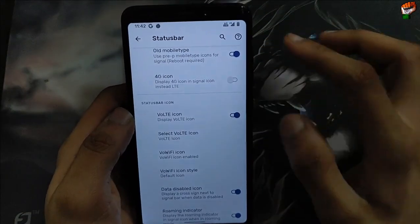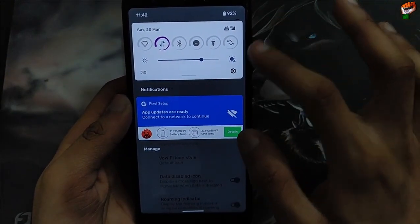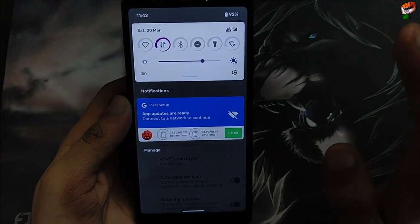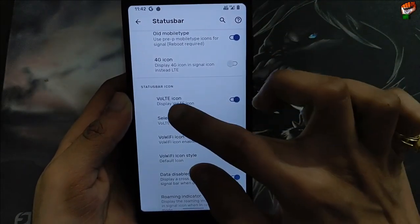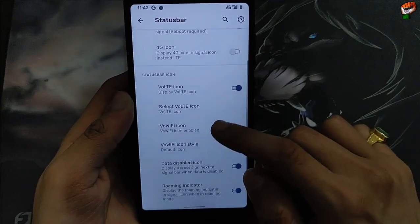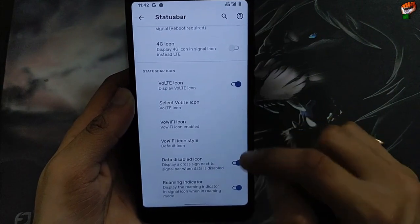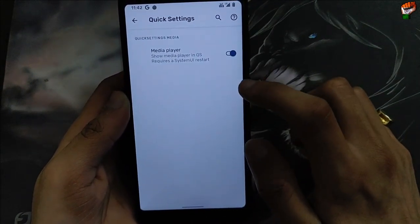I have already installed a new application on this device and it is working perfectly — there is no problem with the bolt icon. The calling feature is also working. If the bolt icon is not showing on your device, you can enable it from the settings. Roaming indicator is also available. Here is the quick settings media banner — this feature is available in this ROM.